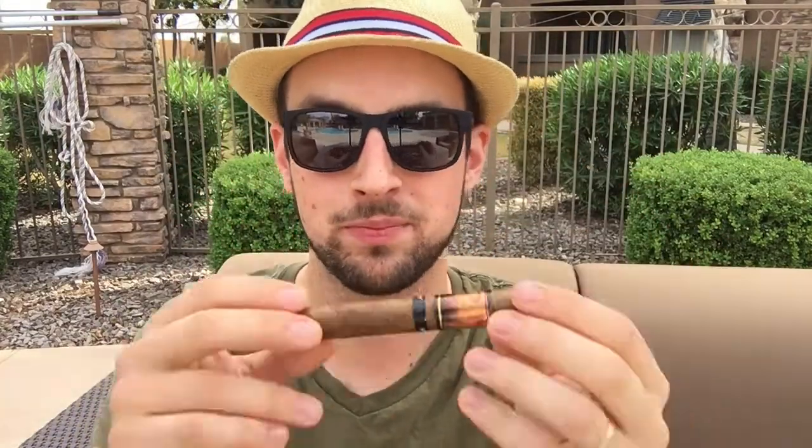I was given this from Famous Smoke Shop about five months ago, but I just didn't really enjoy the first couple. Now that it's fall time, it's like a cinnamon sugar sort of fall-smelling cigar — maybe I'll enjoy it now because it's October and it's finally not so hot outside. Well, today it's like ninety-two, ninety-three degrees, so let's check out the Acid Progeny.